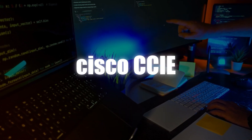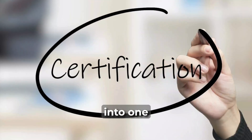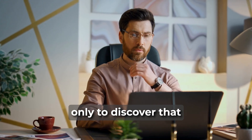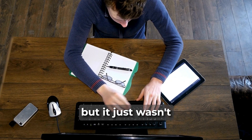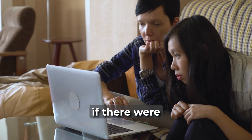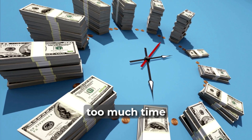I made this mistake with the Cisco CCIE. I invested thousands of dollars and about 12 months into one certification only to discover that my heart wasn't in it. There was nothing wrong with the exam, but it just wasn't right for me. Imagine if there were a beginner-level version of the exam you could take without investing too much time and money.